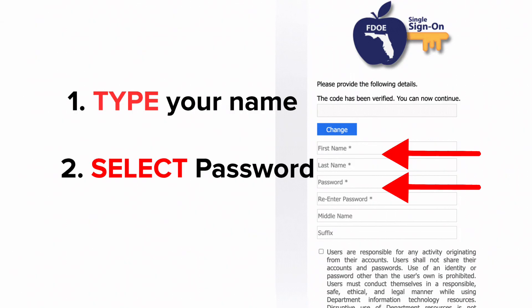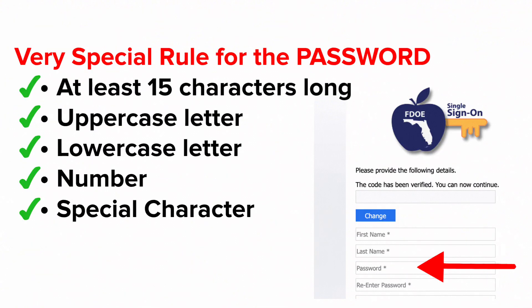Now let's focus on the part of the sign-up process where you type your name and select your password. Very special rule for the password — please pay attention to this. Make the password at least 15 characters long. You need to include an uppercase letter.